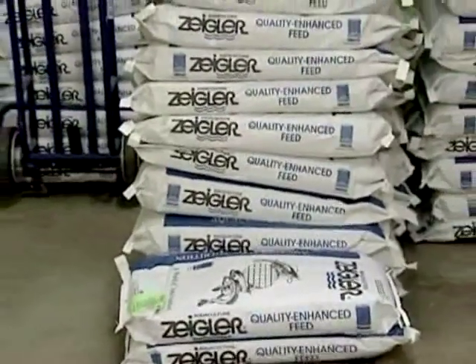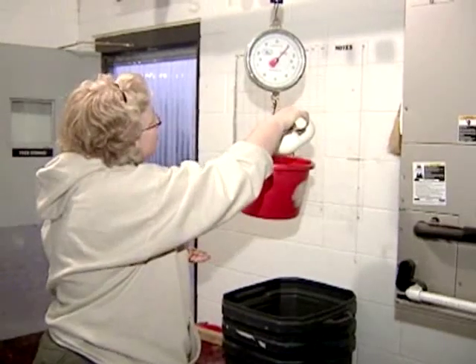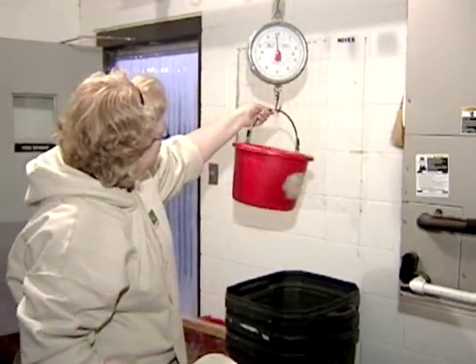Generally, feed stored in proper conditions can last up to six months. Feed suppliers should be able to give you feeding guidelines as well as storage recommendations.